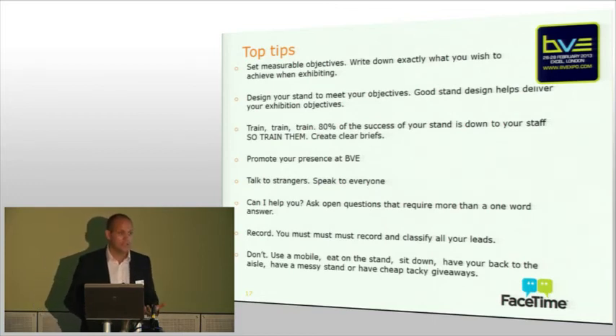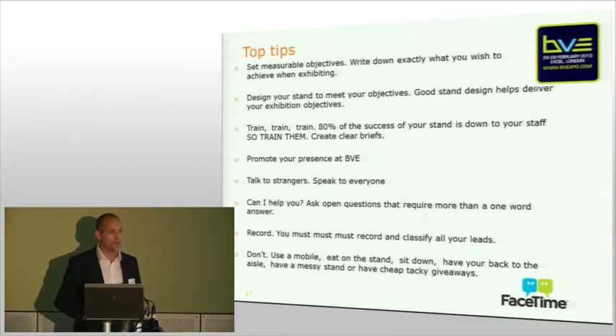And then a few don'ts at the end — there are just some really obvious, simple things, but you will be amazed at how many people do them. Remember that your exhibition stand is your shop window to all those new potential customers and current customers, and it's how your brand represents itself within your marketplace at the show. Make that your key priority: everybody on the stand, the way your stand looks, link it all into your objectives, engage with all your customers, and most importantly, record it — so after the event you can follow up and turn those leads into sales.